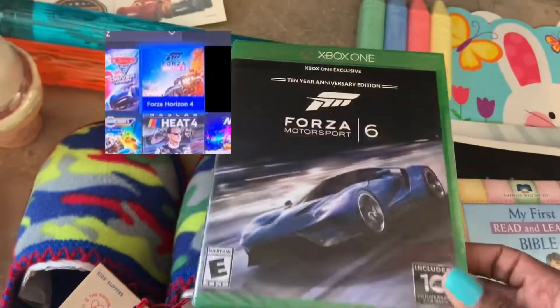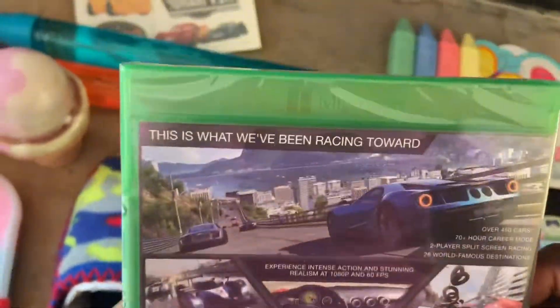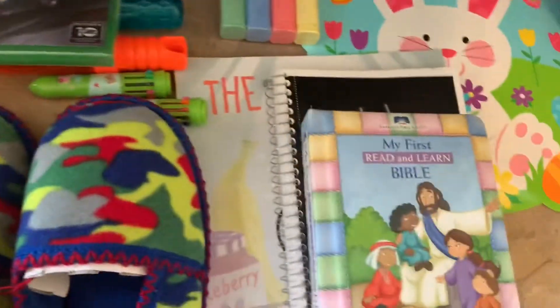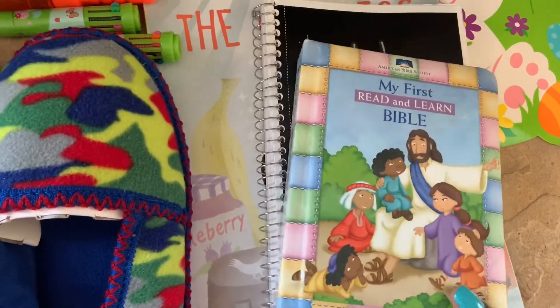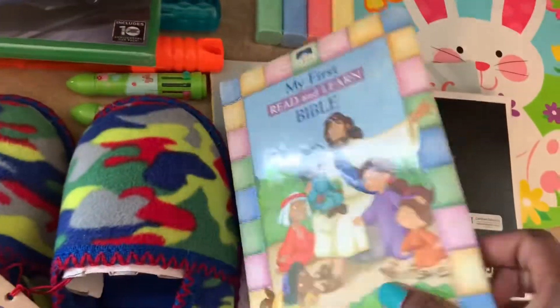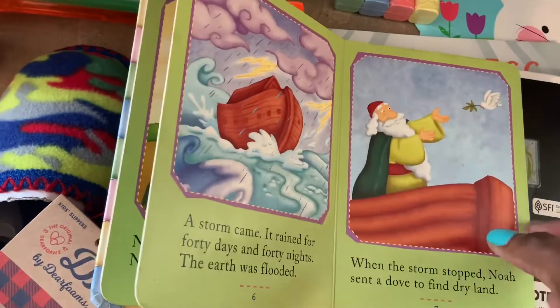He got Forza Motorsport — he already has Forza Horizon 4, so I picked up the Motorsport version. I also put in this Bob book; I've had it for a long time but we haven't read it in a while, so I thought it would be a good time to read it again now that he can read on his own.